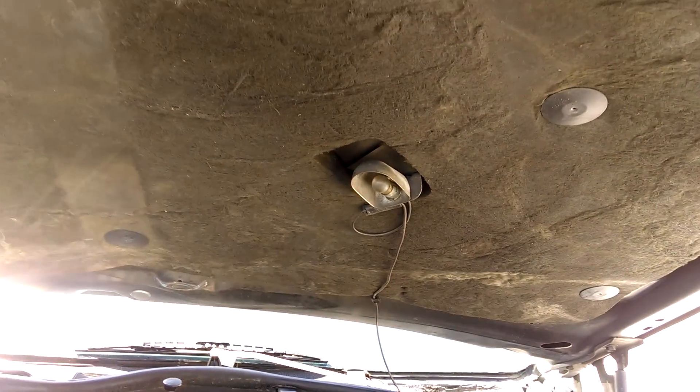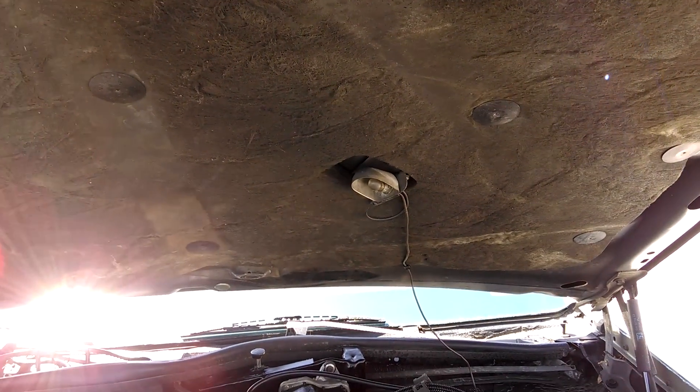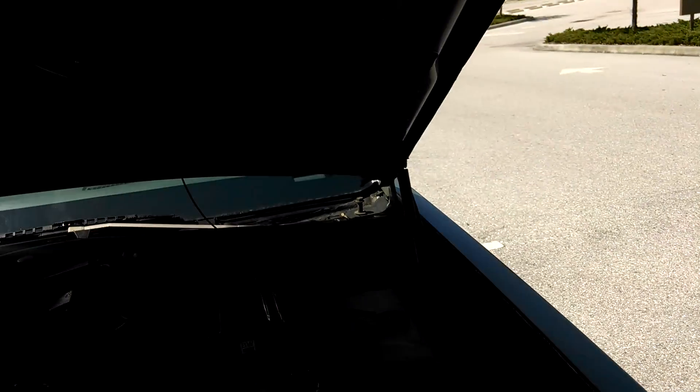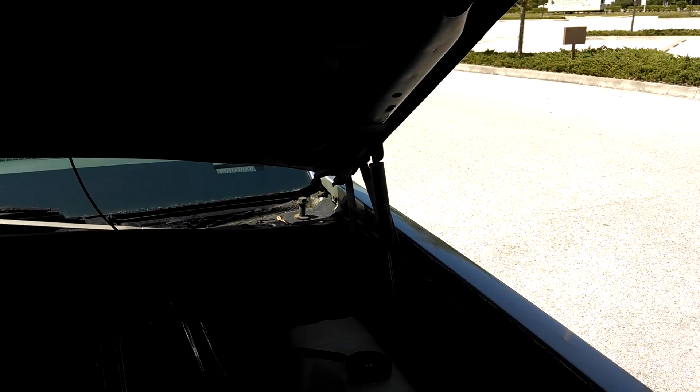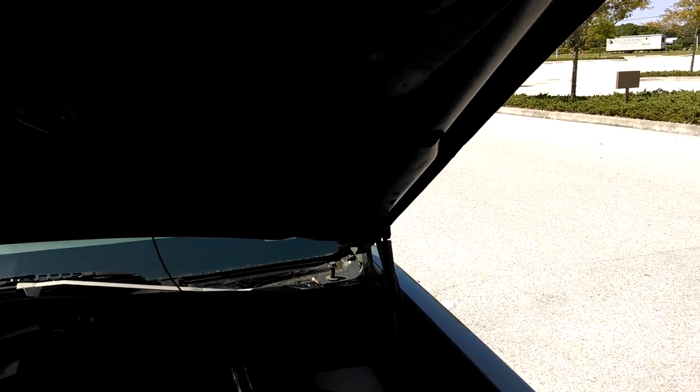The hood light doesn't work but I don't ever fix those because I have a tendency to leave hoods up for a while and the battery goes dead. The prop struts — the little hydraulic cylinders that hold the hood up — are bad, so I use this stick.